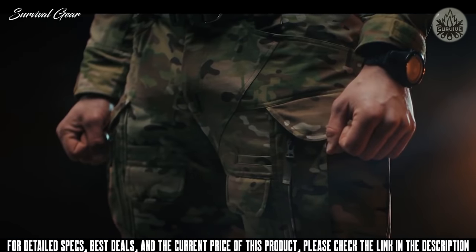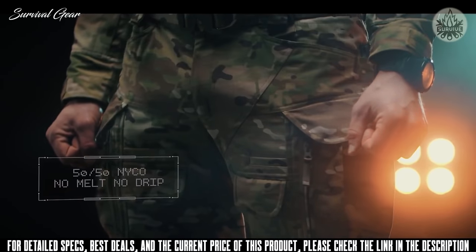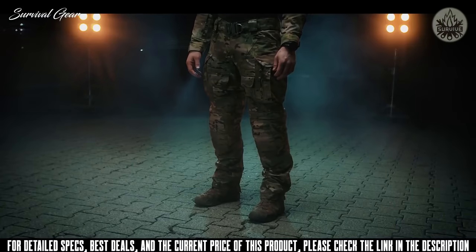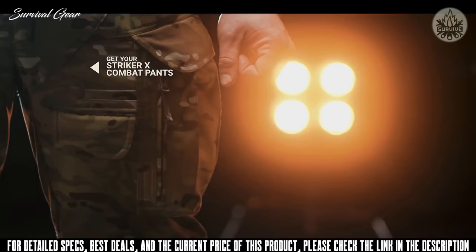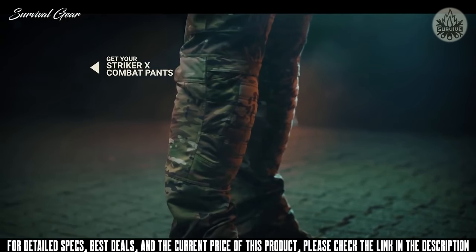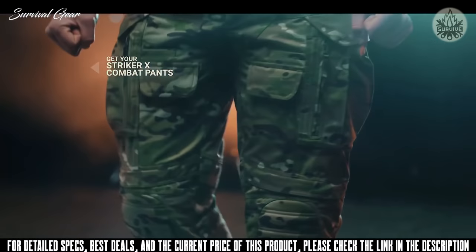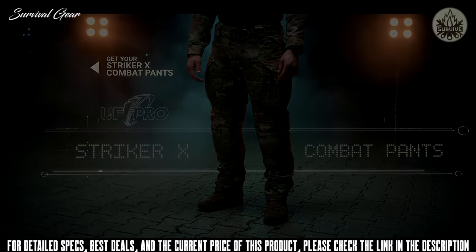To make the pants compliant with most military organizations' requirements, the material is based on a no-melt, no-drip nylon cotton blend. Extreme rugged construction, super spacious pocket configuration, and knee protection that's both reliable and comfortable — together they make the UF Pro Striker Ex the ultimate combat pants for military operatives.